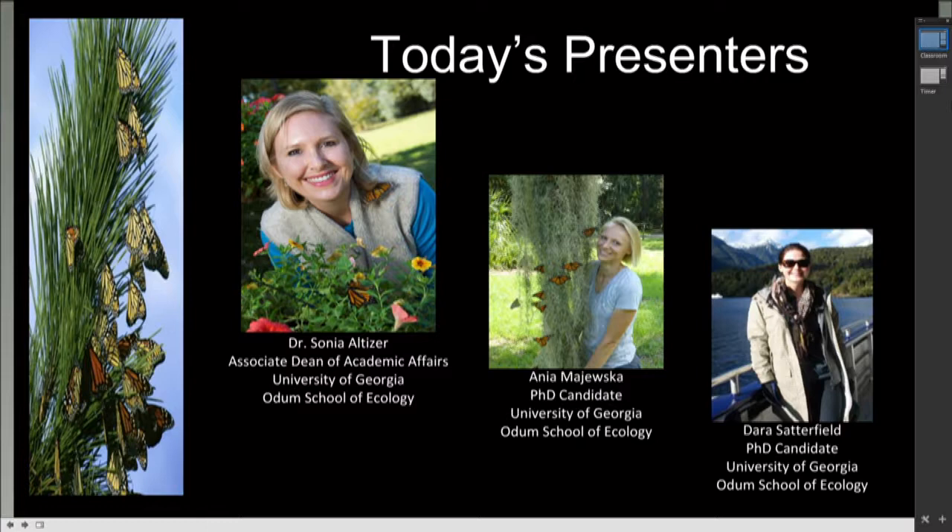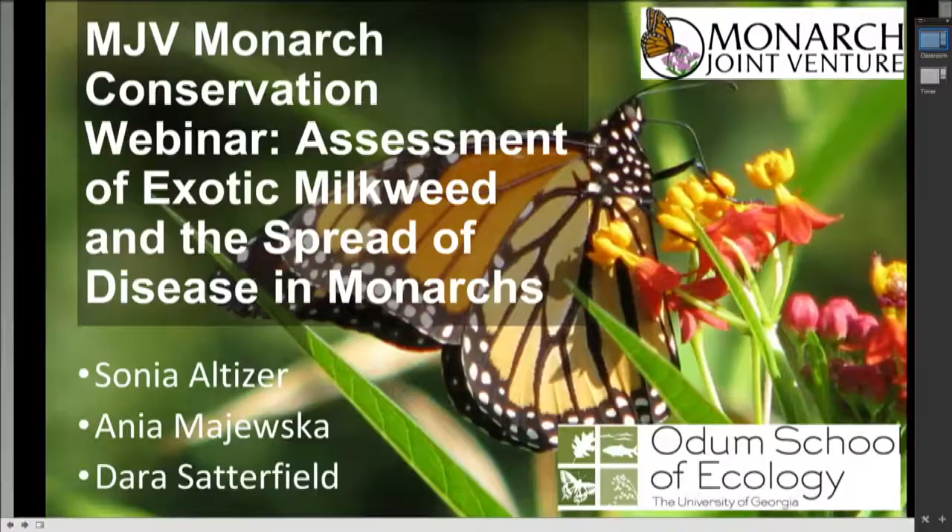Thank you, Karen. Good afternoon, everyone. Thanks for joining us today, and I want to thank Monarch Joint Venture for giving us the platform to present. I'm Sonia Altizer. I've been studying monarchs and their interactions with disease for many years. I'll kick things off today before turning things over to Dara and Anya. I'd like to begin by painting a visual picture of two contrasting places.